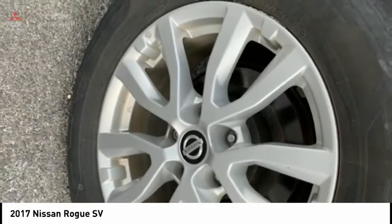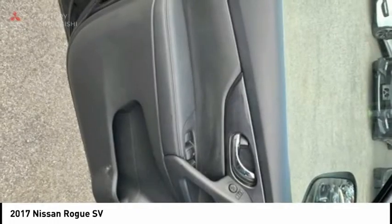Rear window defroster, rear window wiper, heated front seats, security system.